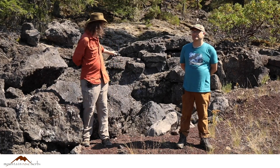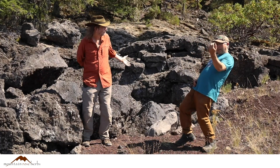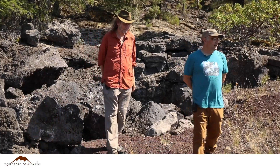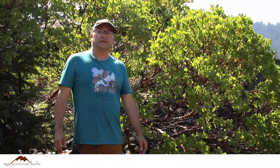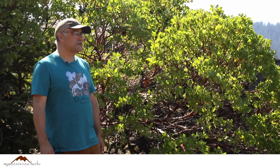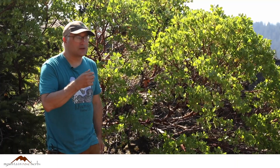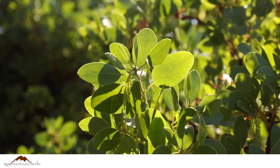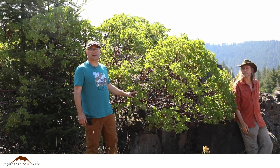You know what I like about this place, Steve? What's that, Howie? This place rocks! How about this plant over here — here's our next plant. This is the Manzanita, the Arctostaphylos patula. This is a common plant you'll see here in the middle elevations in the lava-dominated soil in the Western Cascades.